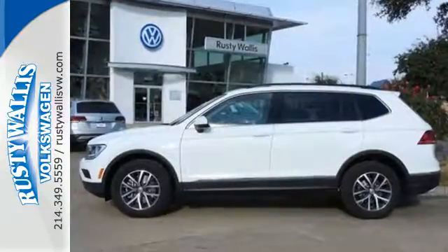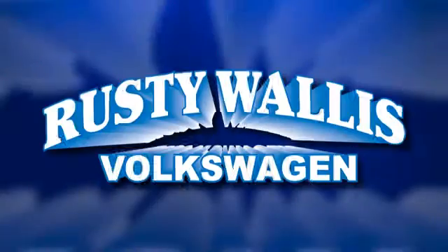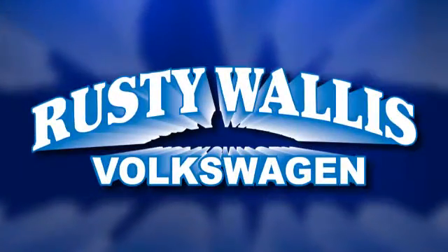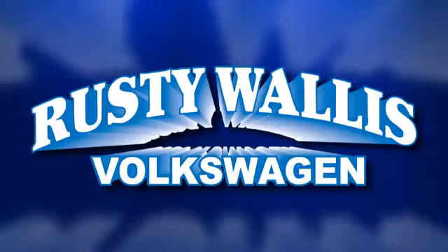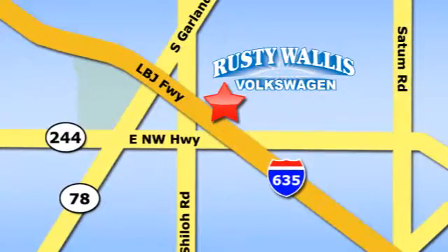This SUV is as ready as you are. Test drive it today. Rusty Wallace Volkswagen is one of the premier Volkswagen dealerships in Texas. We're easy to find just off Northwest Highway at 12635 LBJ Freeway in Garland.